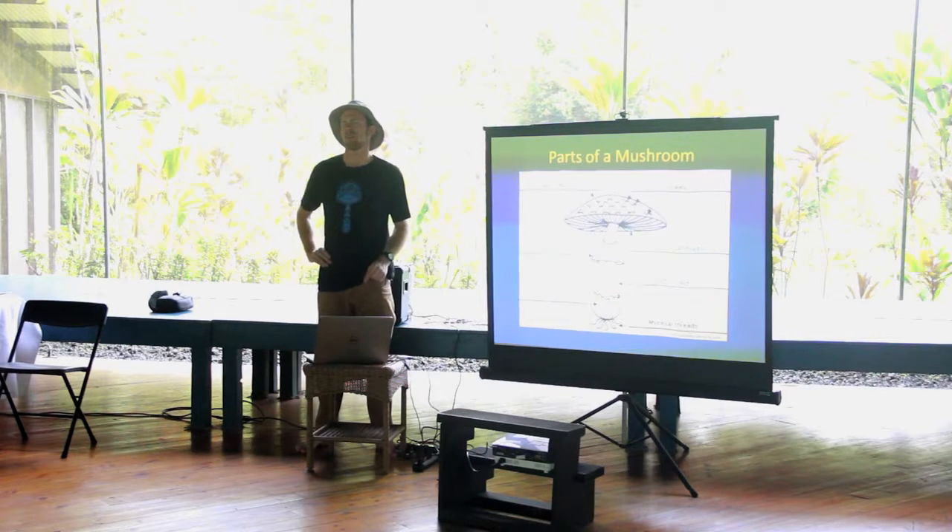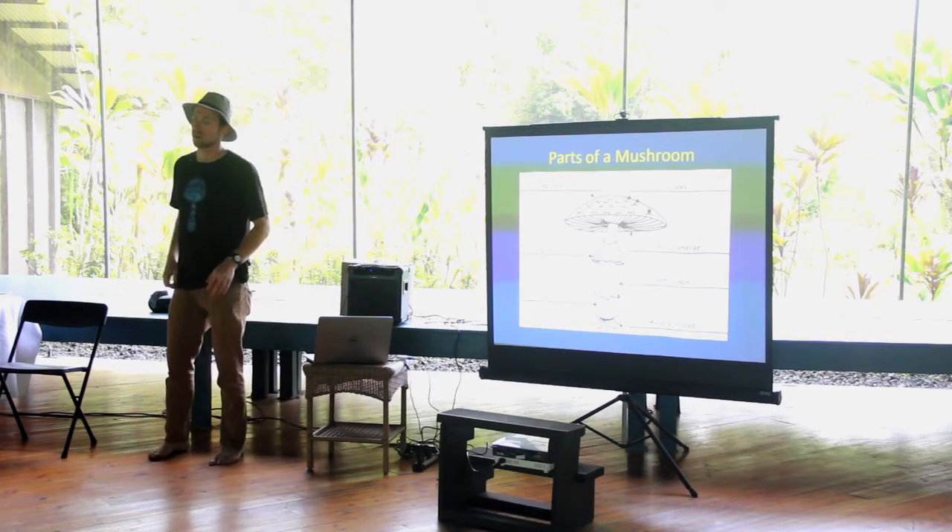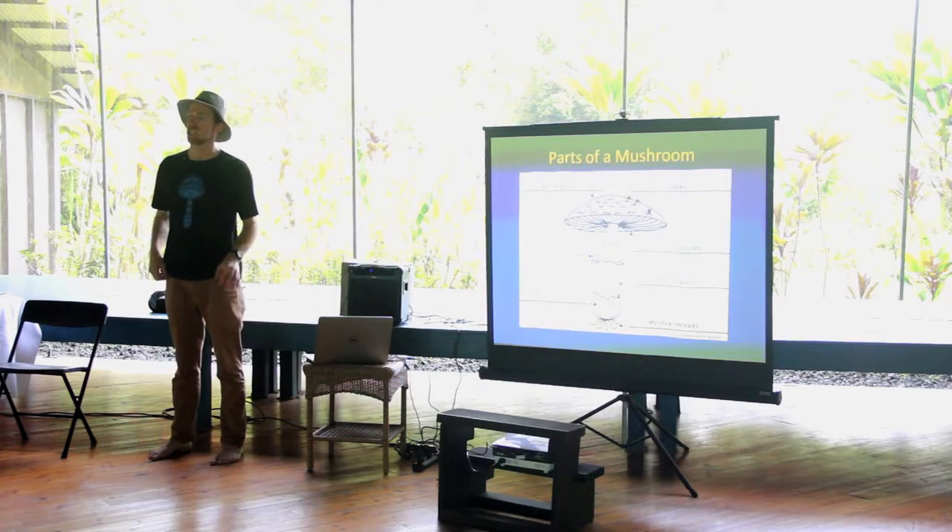Mycelium can be thought of as the root system of fungi. It's not really roots — it's more of a neural network and also an externalized stomach.